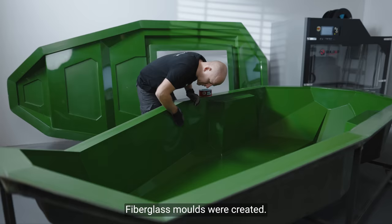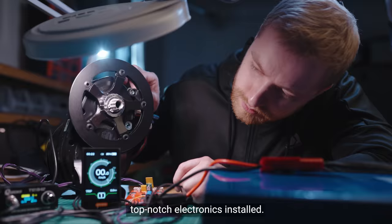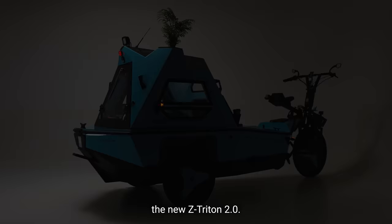With all hands on deck, a new and improved vehicle was being born. The latest technologies such as 3D printing and CNC milling were used. Fiberglass moulds were created, steel and aluminium welded, and top-notch electronics installed — to create the new Z-Tridon 2.0.